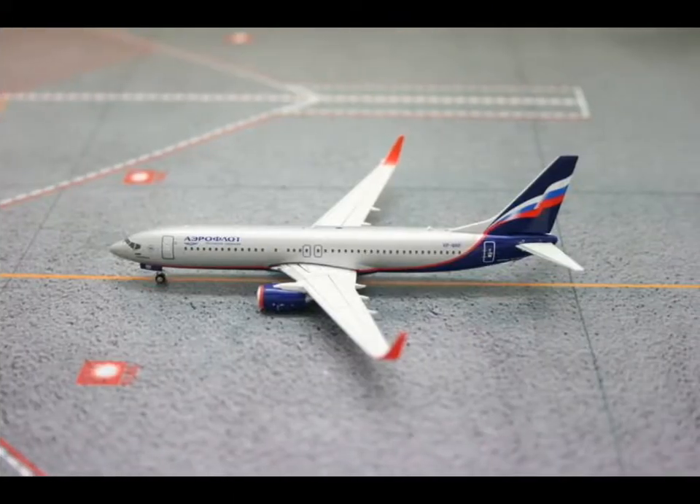This one was moved from November to December: Aeroflot Boeing 737-800 with winglets. Nothing special. Let's go on.